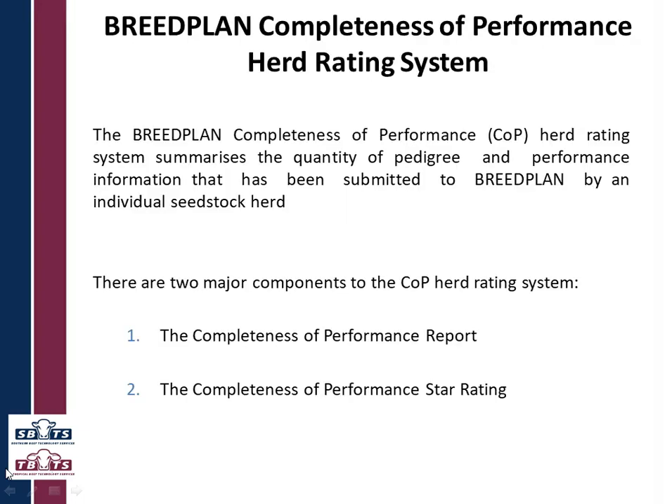BreedPlan has the Completeness of Performance herd rating system. What it does is it summarizes the quantity of pedigree and performance information that individual herds submit to BreedPlan. There are two major components of this: the report and the star rating.